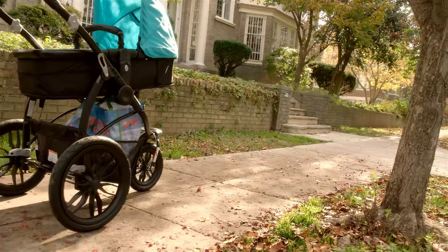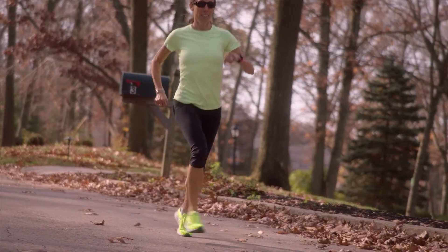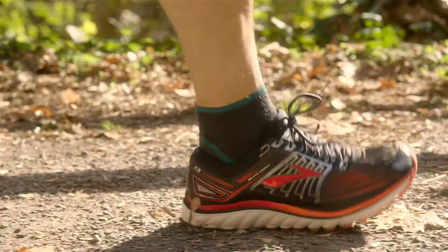At Spenco, we believe the answer is total support. On the street, on the path, on the road of life. We make you faster, stronger, better.